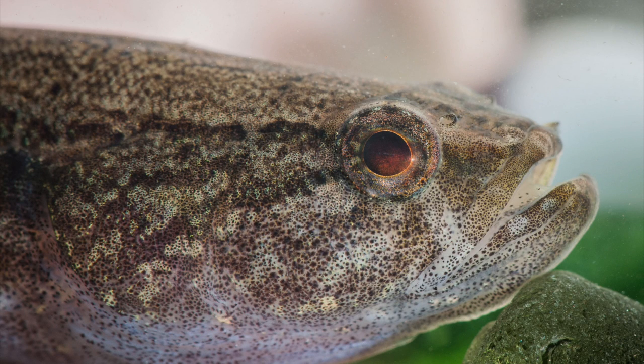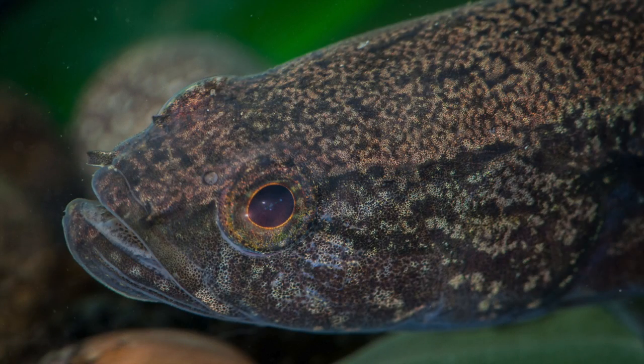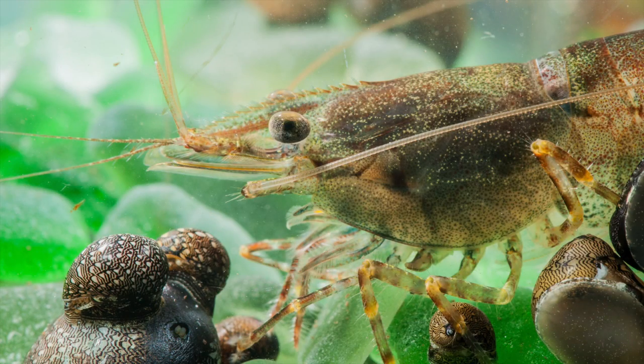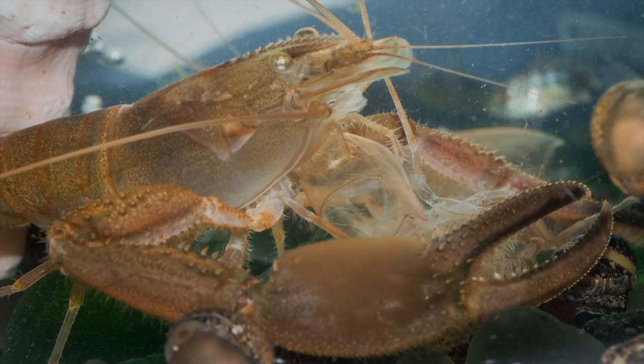The spotted sleeper is native to rivers bordering the eastern Pacific from Mexico to Peru. It may be a recent introduction to the Caribbean, possibly transported in the ballast water of ships. There are several kinds of shrimp and crayfish that live in St. Martin's streams. The largest species are considered the top predators in their ecosystem.